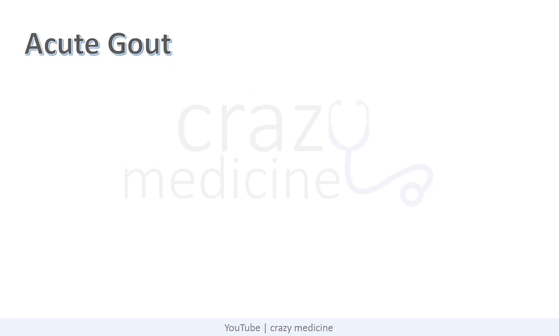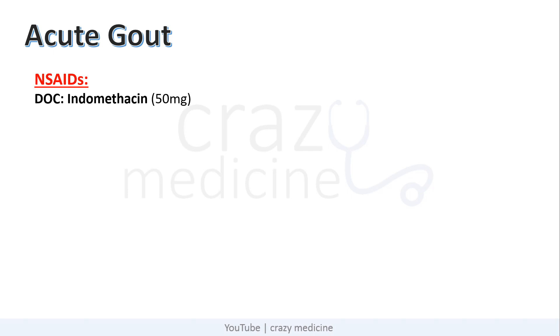First, acute gout. The first drugs used for acute gout are NSAIDs, i.e. nonsteroidal anti-inflammatory drugs. The drug of choice is indomethacin, which is usually given at a dose of 50 mg. Other NSAIDs which can be used are naproxen, diclofenac, and etoricoxib.